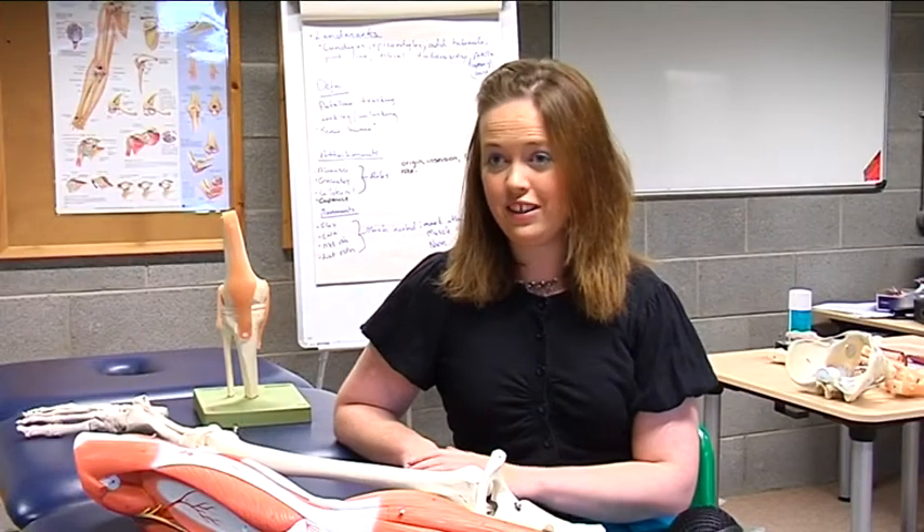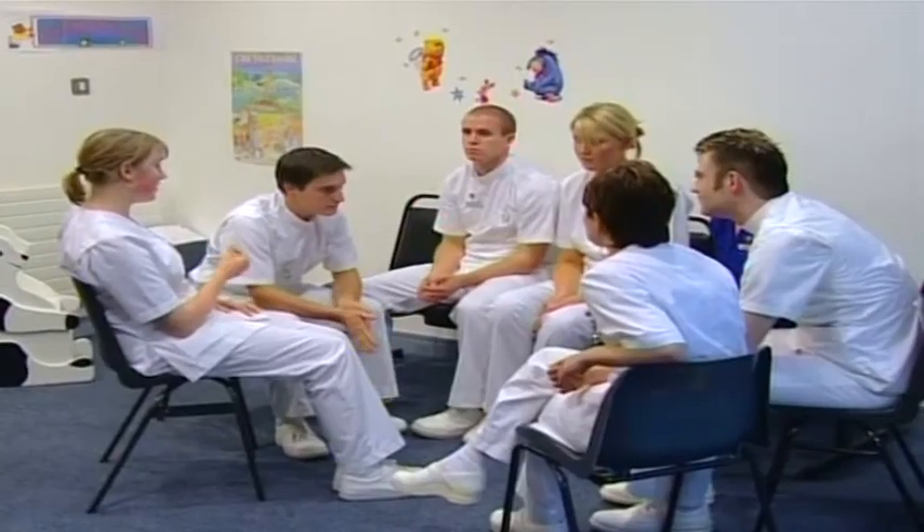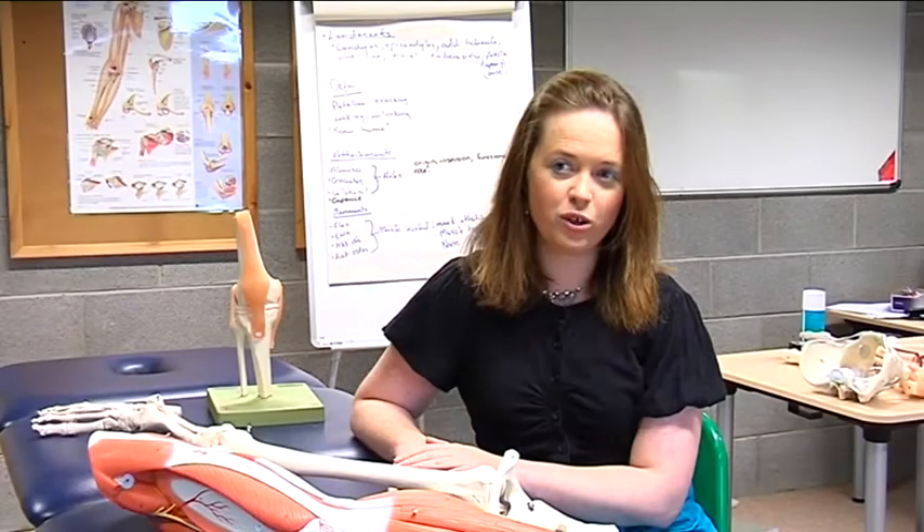As part of the biomedical science course there will be practical classes and labs in first year. There are six clinical placements throughout the course and they range in duration from four to six weeks.